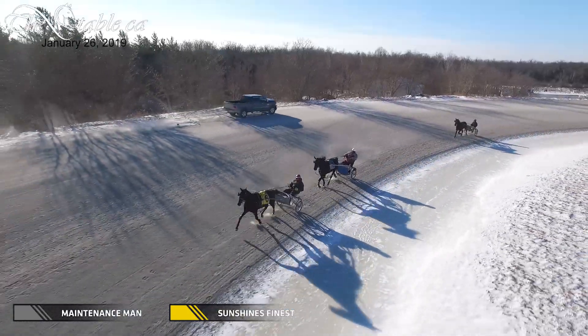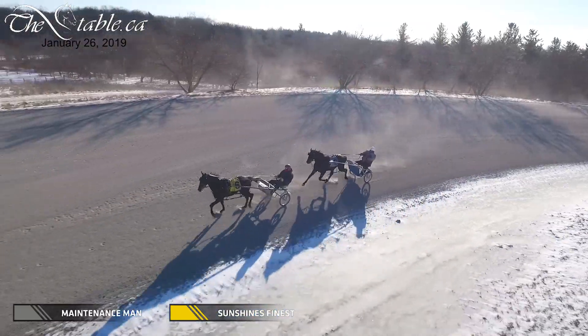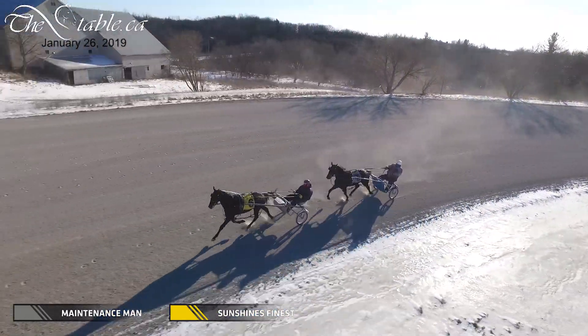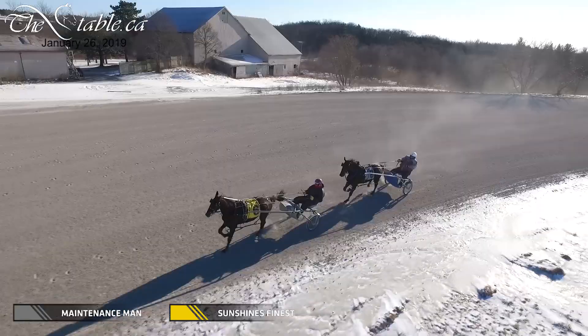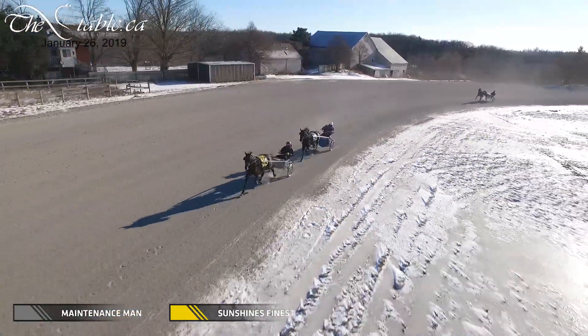I know I blew by Sunshine's Finest the other day — he was finishing up, I went by him with a two-year-old and he went haywire, took off on him. Bobby Cool is sitting in the two-hole with Maintenance Man, and he's bouncing around a little bit there.